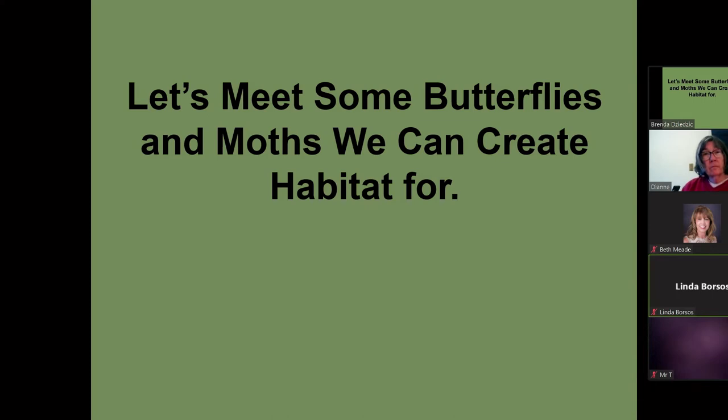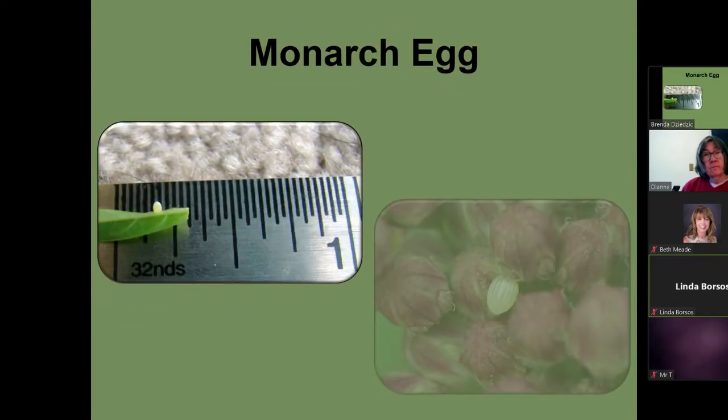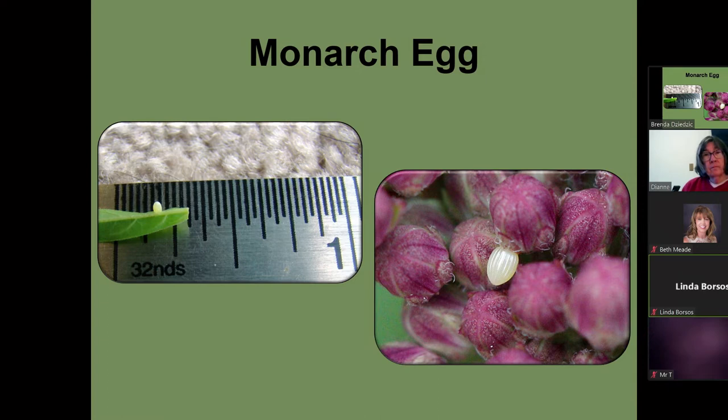Now we'll talk about the monarch. This one here is a male — on its hind wing it has two black spots next to its abdomen, which are scent glands. The female does not have those. This is what a monarch egg looks like — it's 1/32nd of an inch. Early in the season, books will say they lay their eggs underneath a leaf, but they lay them under, on top, on the stems, and when there are tight flower buds, they lay in the flower buds. I find a lot of mine right in the tight flower buds early in the season.